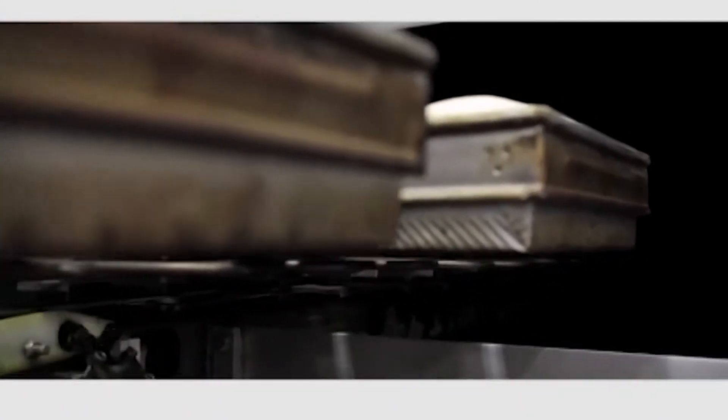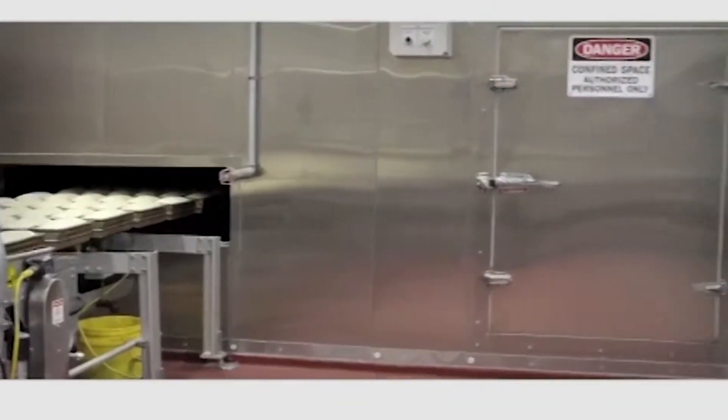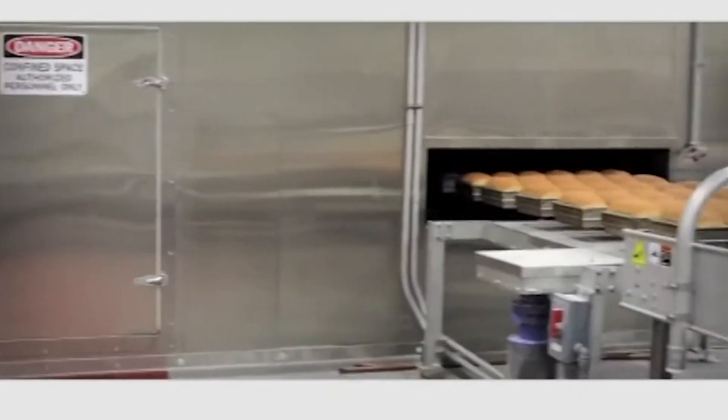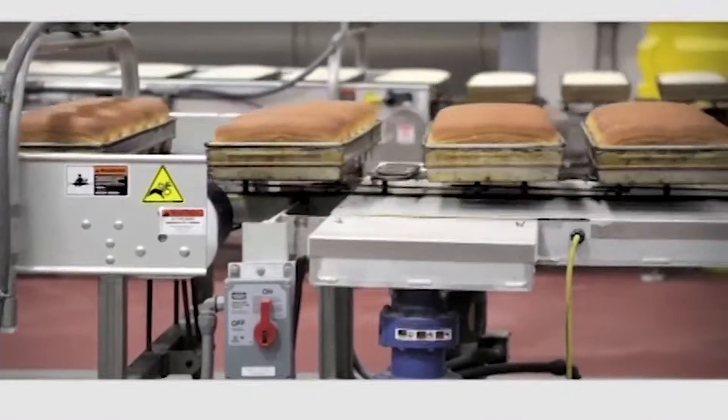AMF BakeTech continuous oven systems are built using decades of proven performance. Each pan of product travels single file behind each other, so pan after pan, day after day, bakery products are exposed to identical conditions, producing the most uniformly baked products.